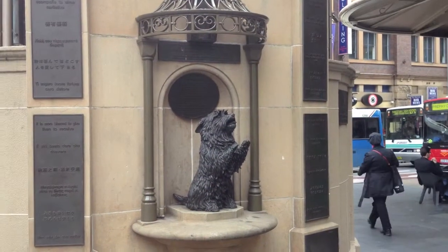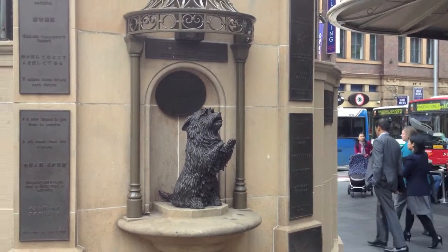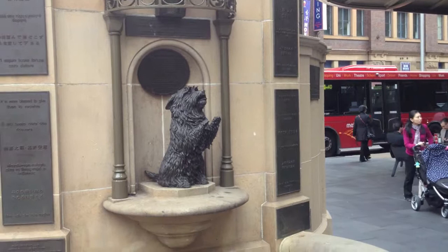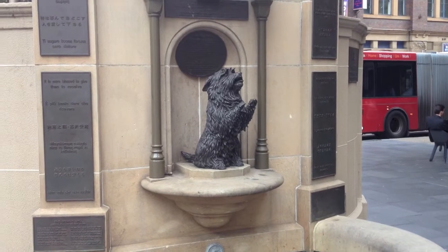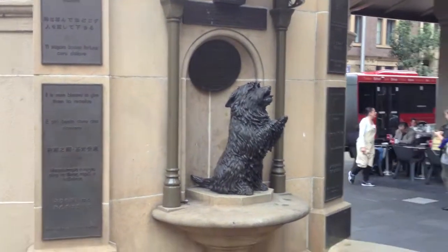Exploring the sites of Australia — just at the Queen Victoria Building wishing well. Make a wish and throw some money in. It's a money-making machine. Good luck to you, dear givers.